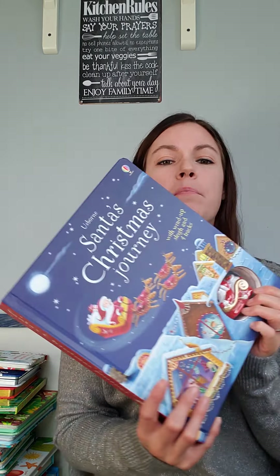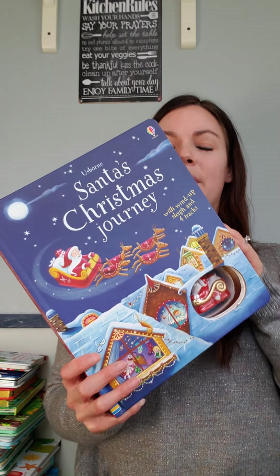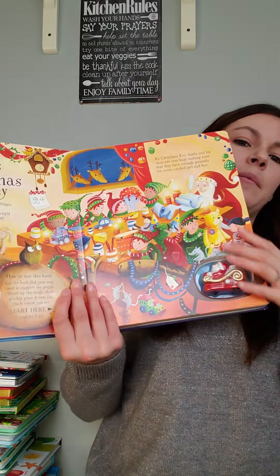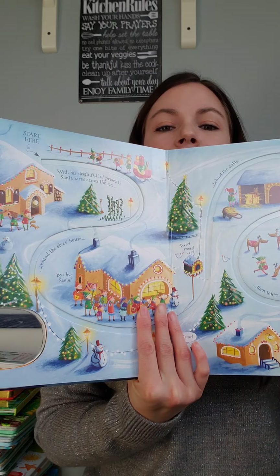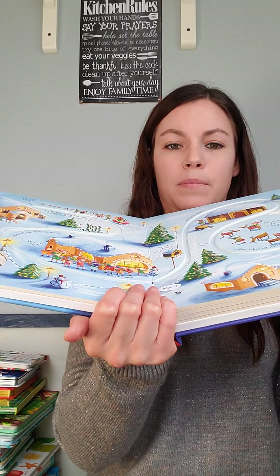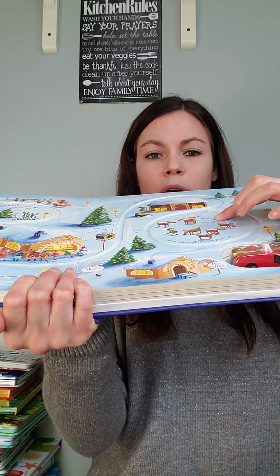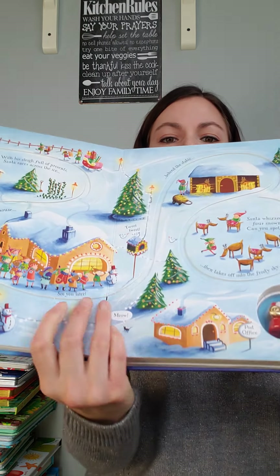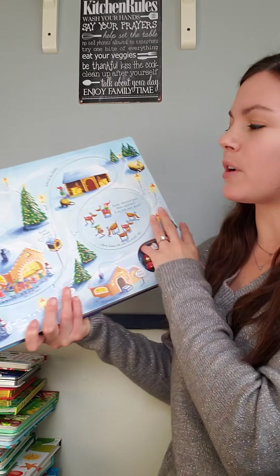I'm going to start off with the popular wind-up books. Little ones just love these — they double as a book and a toy. So what you have here is these big tracks, and you can see that it's cut out. You wind up Santa Claus and he buzzes right along those tracks. It does have a cute little story with it.